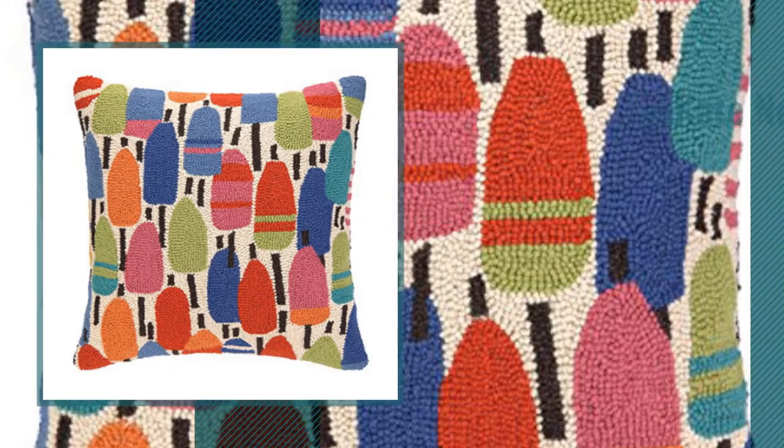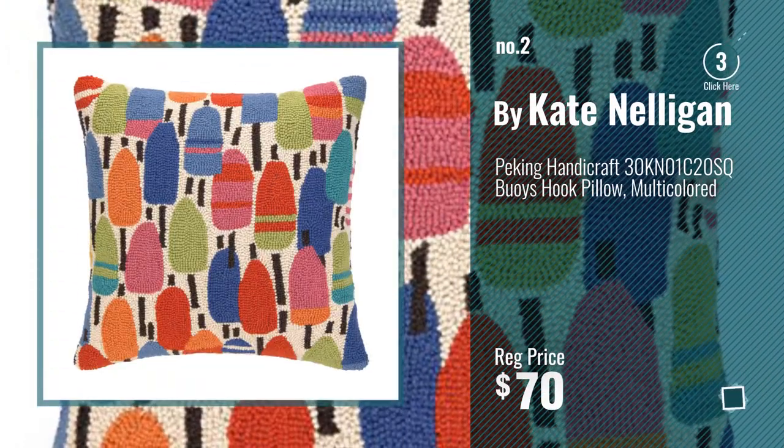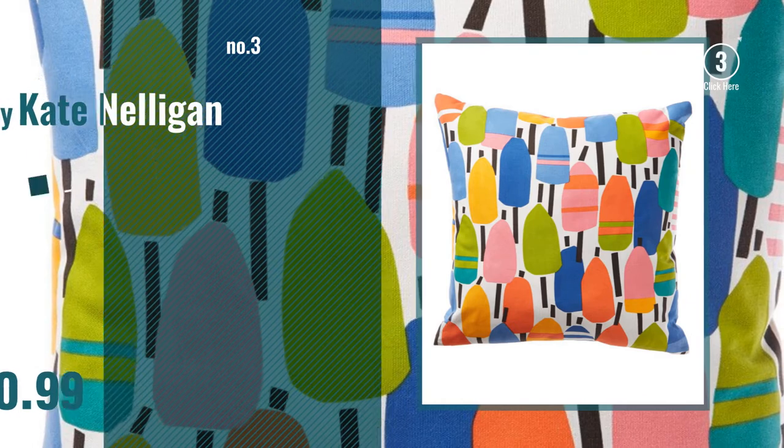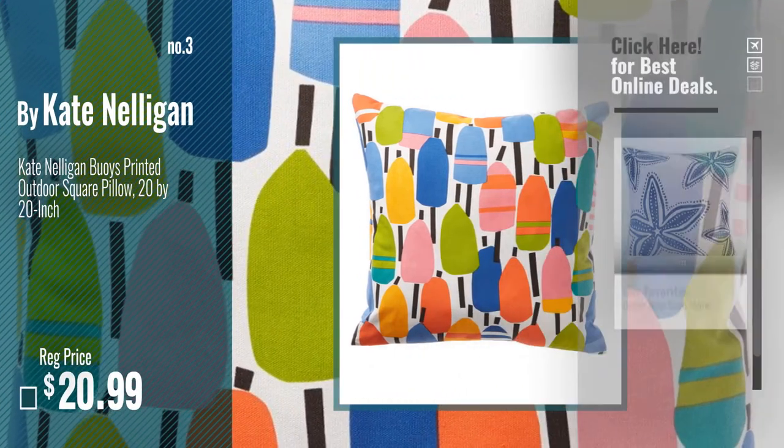Number 2, another great product by Kate Nelligan. Number 3, get your favorite throw pillows now — just click this circle in the corner.